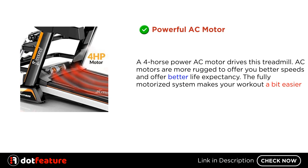Powerful AC motor. A 4 horsepower AC motor drives this treadmill. AC motors are more rugged, offering better speeds and better life expectancy. The fully motorized system makes your workout a bit easier.